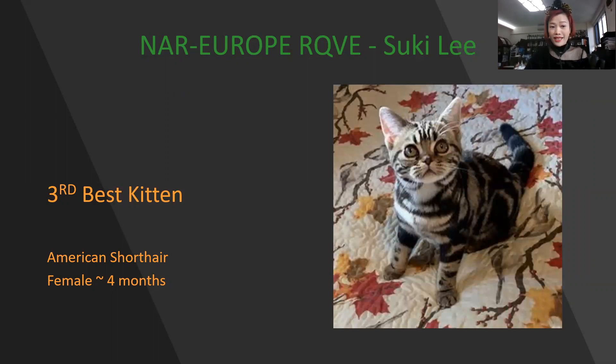My 3rd best kitten is American Shorthair, female 4 months old. Very, very cute. I like the head — lovely. Very nice pattern, very beautiful chin, and very muscular body by this picture. From the picture she looks like a boy. Beautiful. My 3rd best kitten.